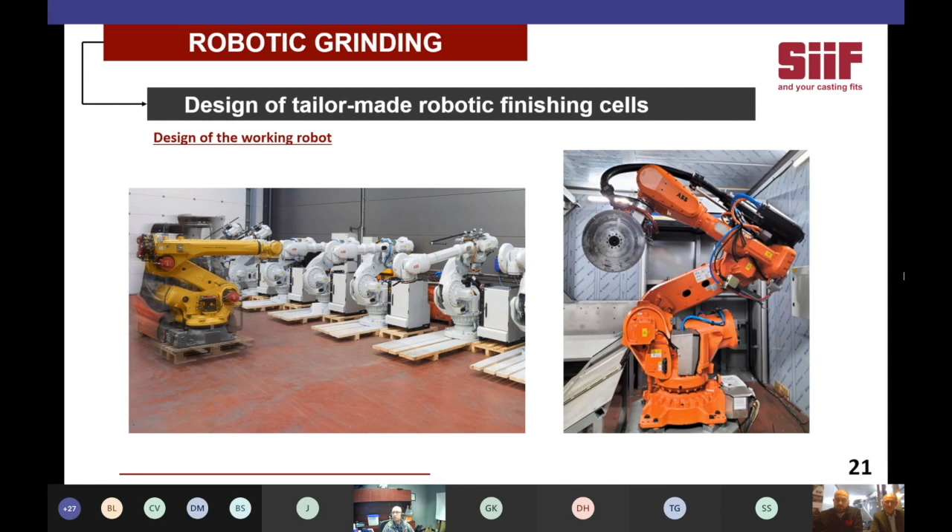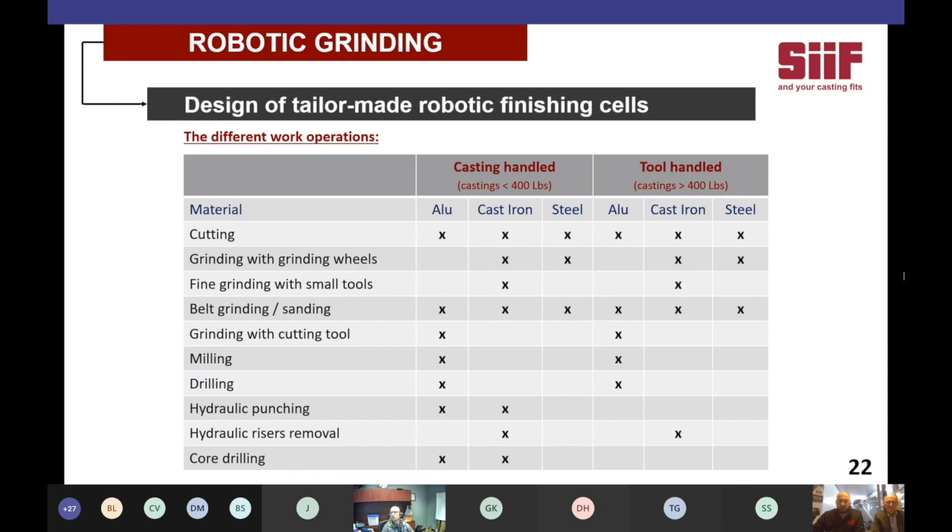To choose the robot, we generally select the most adapted robot for the cell. From our experience, we can integrate the most popular robot manufacturers such as FANUC, ABB, and KUKA. For the past few years, we've installed a greater number of ABB robots, thanks to our long-term partnership and their numerous training centers around the globe. We keep a stock of the most frequently used robots in our facility. Castings under 400 pounds are typically casting-handled, and for castings over that weight, we go for a tool-handled solution.